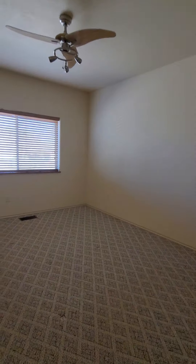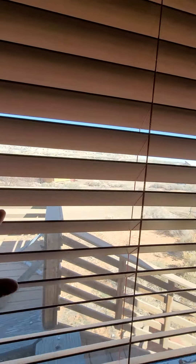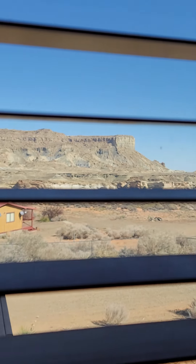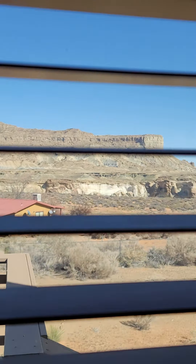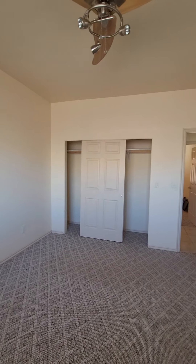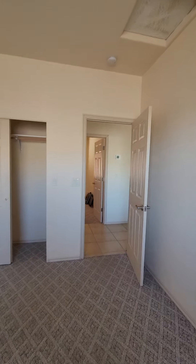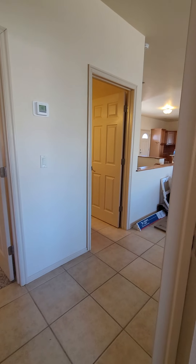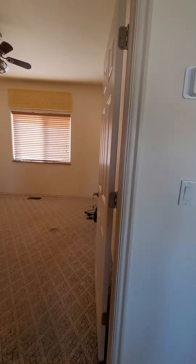There are two guest bedrooms. One on the left — they've both got Berber carpet. This one has a heck of a view down this way. You can see the creek down there where that white rock is at the bottom, which leads down to the lake. There's a closet in here. Guest bedroom number one, and then guest bedroom number two is across the hall — it's just a little open space with three doors, fairly good size.